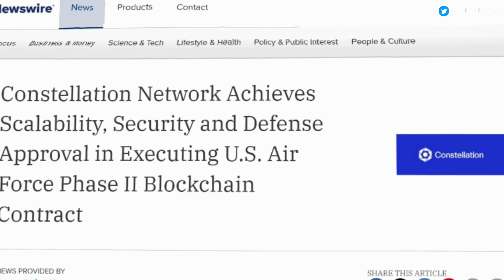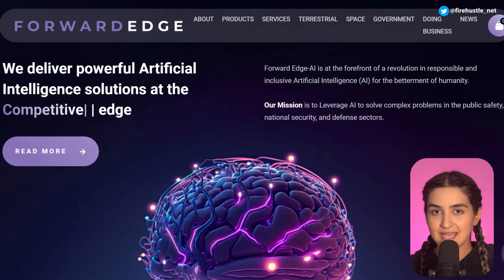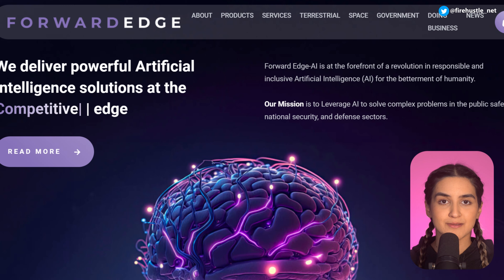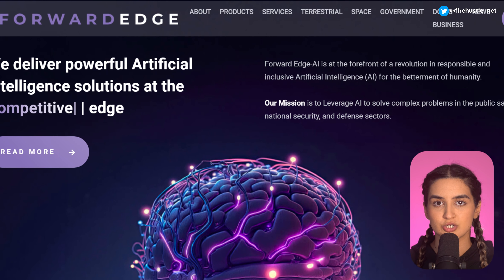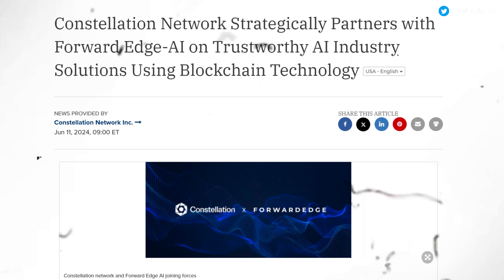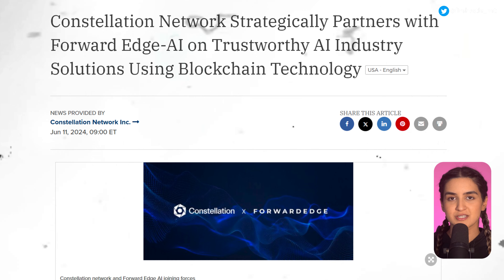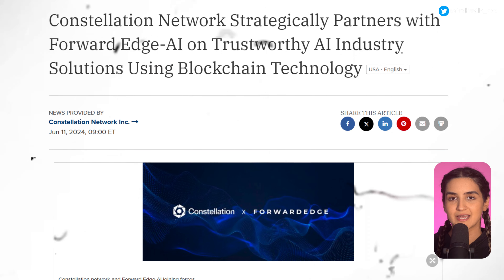This technology has earned government recognition, securing contracts to build data exchange platforms for the US Air Force. Most recently, Constellation also partnered with Forward Edge AI — an AI tech company trusted by the government and financial institutions — with a goal of providing a secure future for artificial intelligence. This takes the form of a blockchain solution for managing and verifying data at the enterprise level.